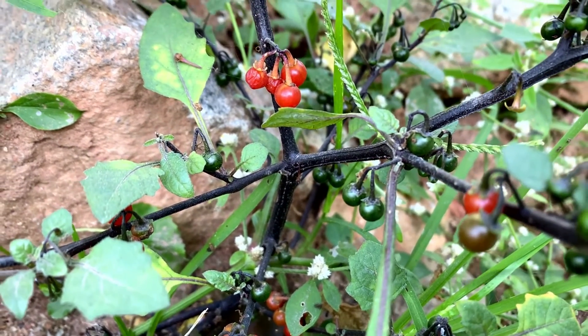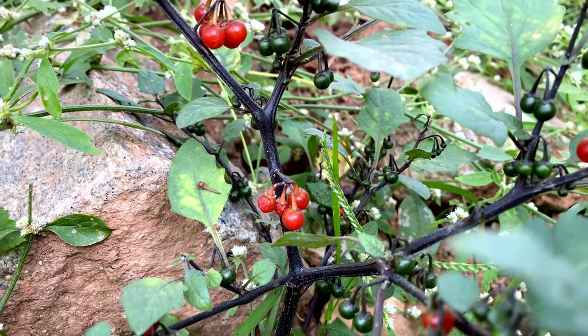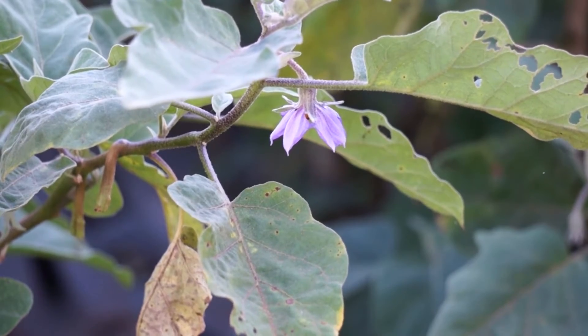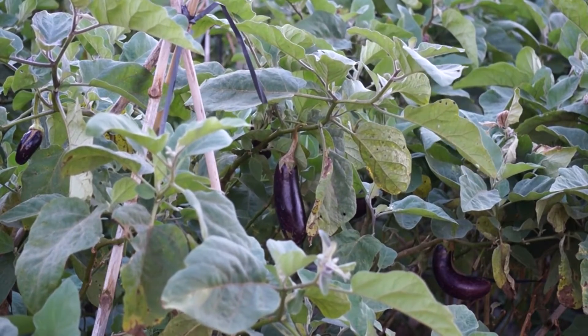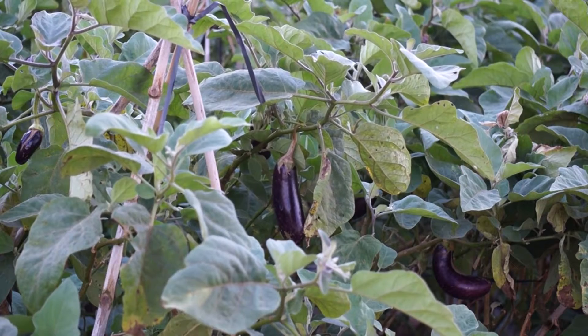Nightshade plants are a diverse group found in many parts of the world, with both edible and toxic varieties. Understanding these plants is essential due to their widespread culinary use and potential health implications. In this video, we'll explore what nightshade plants are, their common characteristics, and their significance in various cultural and culinary contexts.